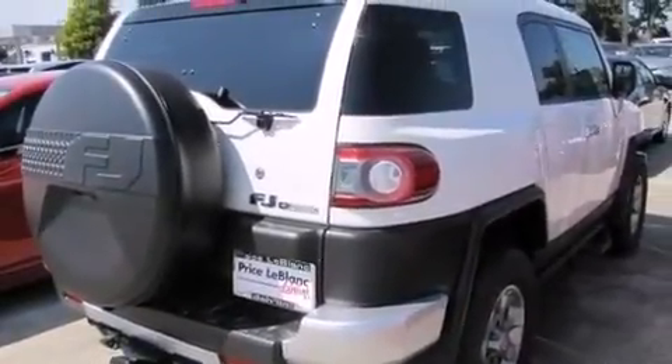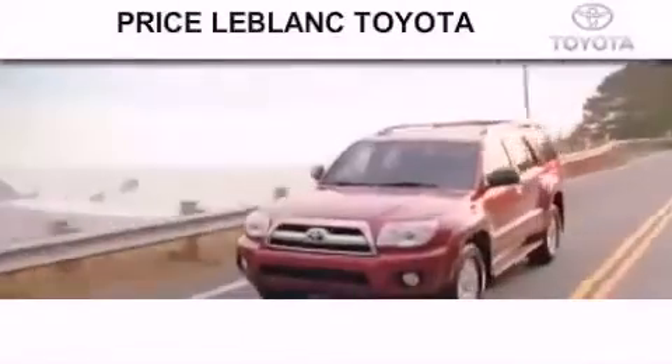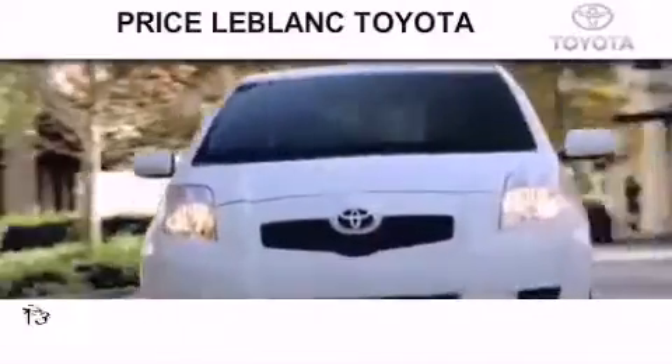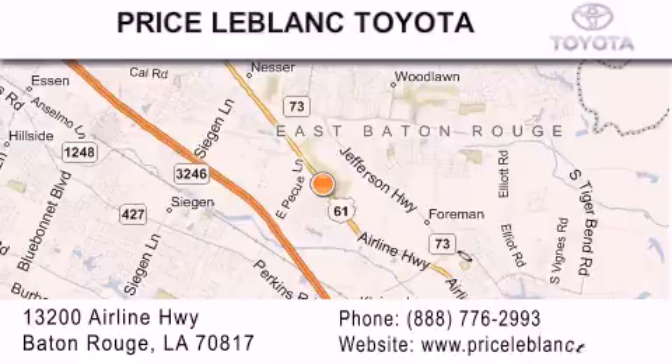Contact us today and schedule your opportunity to see this vehicle in person. Thank you for shopping at Price LeBlanc Toyota Scion, conveniently located at 13200 Airline Highway in Baton Rouge.